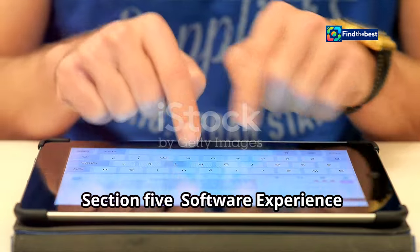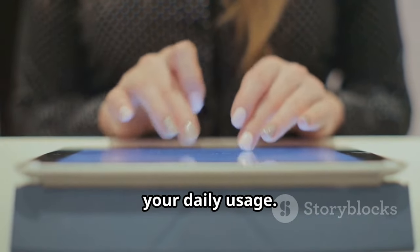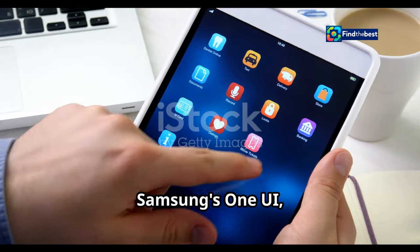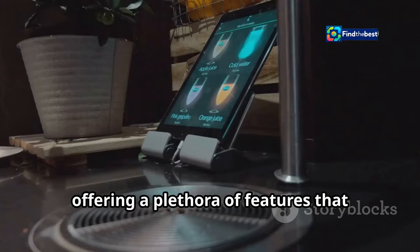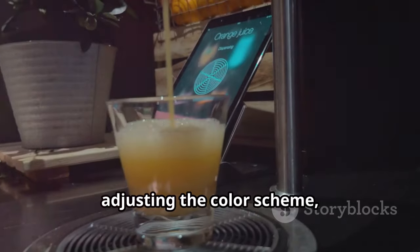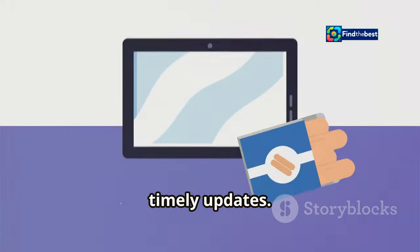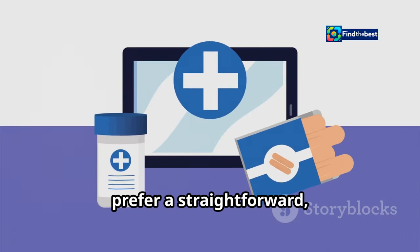Now let's talk software experience — Android your way. When it comes to tablets, the software experience can make or break your daily usage. The Galaxy Tab S10 Ultra runs on Samsung's One UI, a feature-rich Android skin with plenty of customization options, designed to be user-friendly and allow you to tailor your experience. The Pixel tablet offers a pure Android experience with Google's signature minimalist design and timely updates. Stock Android is known for its clean interface and lack of bloatware, making it a favorite among purists who prefer a straightforward, no-nonsense approach.